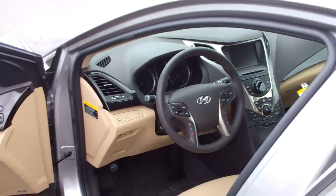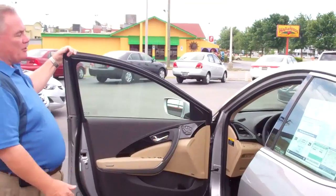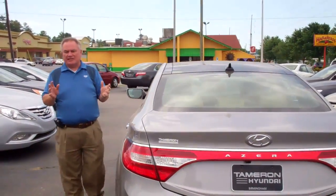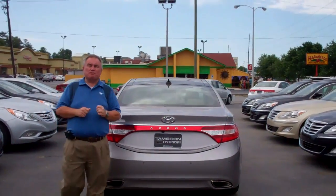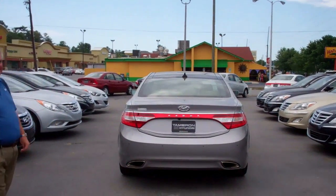When you take a look at the whole vehicle, it comes standard with navigation and has all the equipment you might want. This particular one has a power tilt-and-telescoping steering wheel, memory seats, heated seats, and cooled seats. This is a premium quality automobile. Give us a call, tell us when you're coming — we want to help. Thanks.